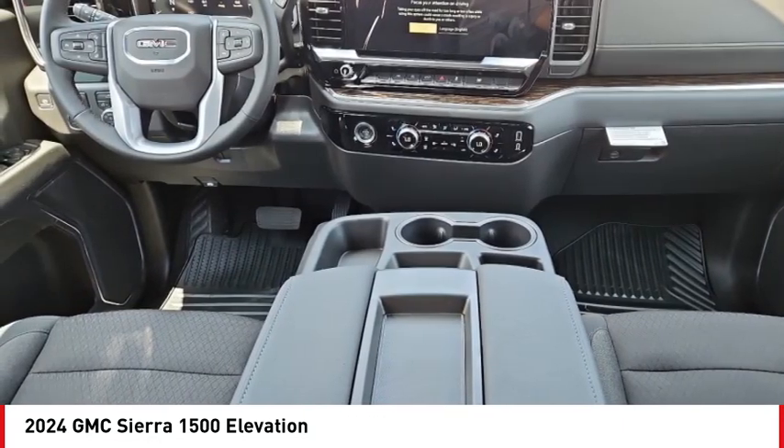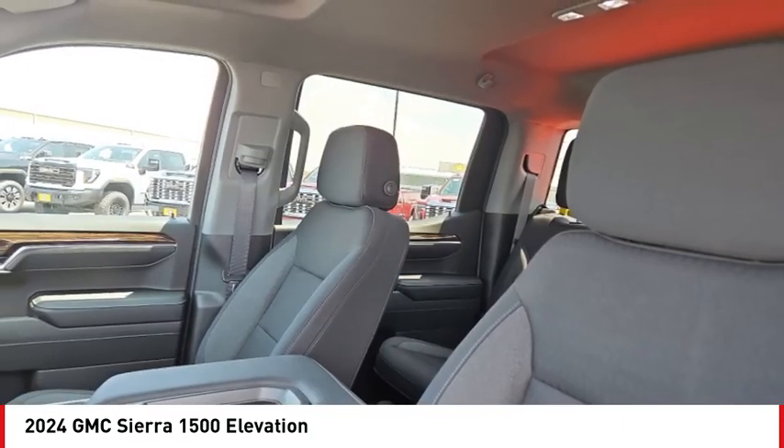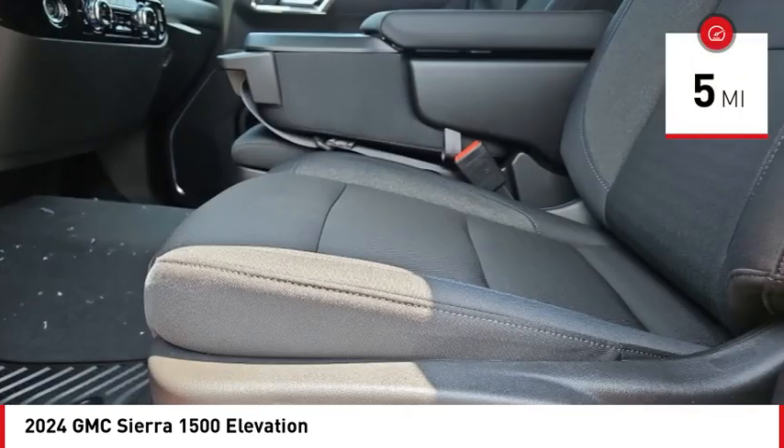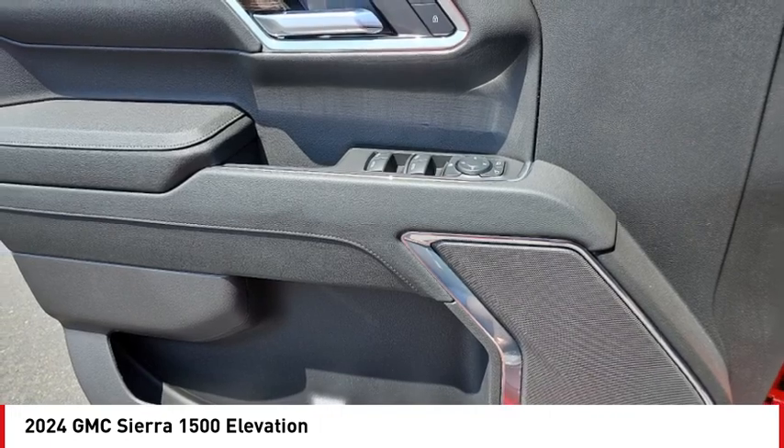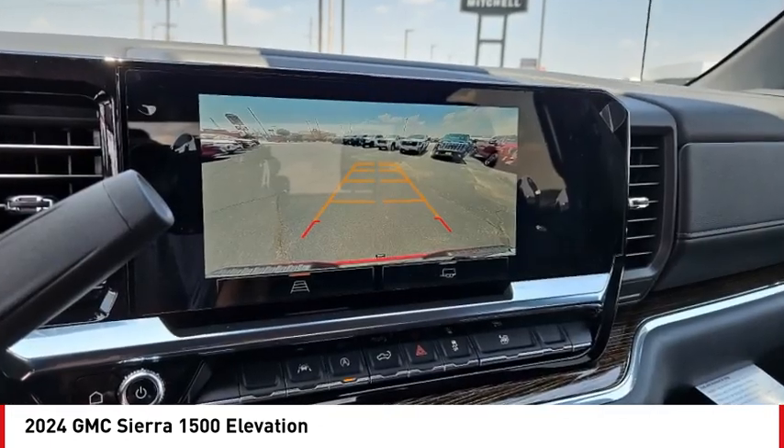Power and advanced technology can both be found in this fantastic truck. This vehicle has less than 100 miles — a vehicle like this doesn't come along every day. Come in and get it before someone else does.